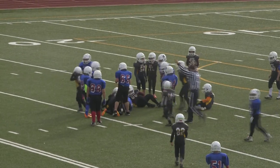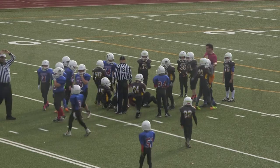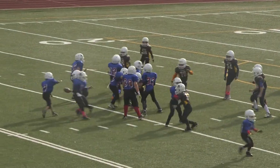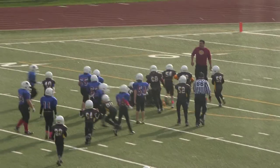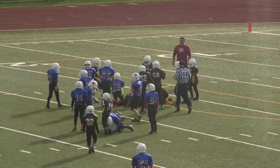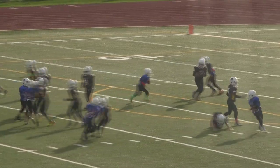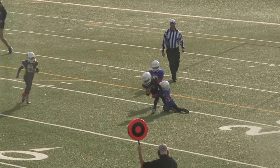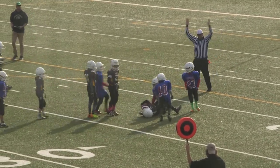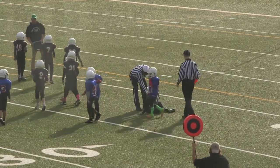Number 7, Cristofaro with the carry, brought down by number 20, Luke Cote. It's a reverse play — number 14, Boston Bortolan, eventually brought down by number 20, Vandery. Second down for the Bisons.